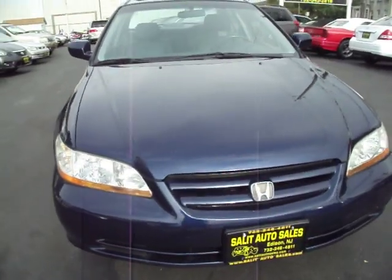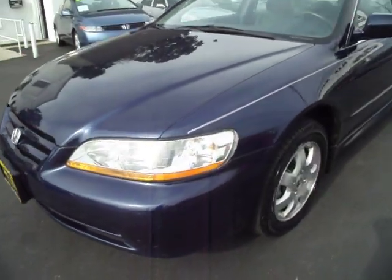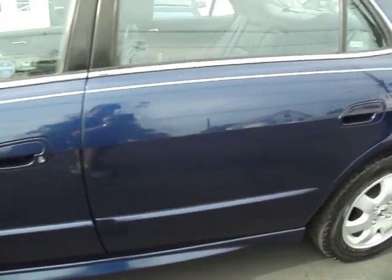Let's take a look at this 2001 Honda Accord EXL with only 94,000 miles on it. The body is in great shape. The leather is almost new, and when we take a look at the inside you're going to see exactly what I mean.